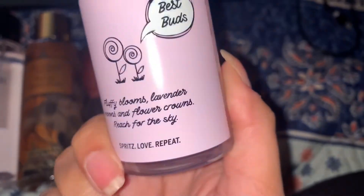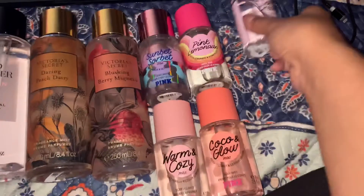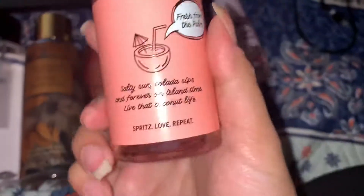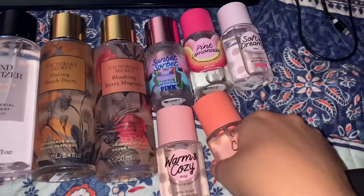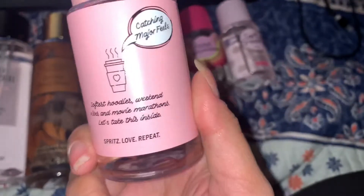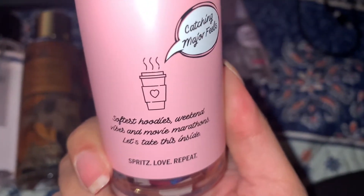Hey guys, I'm going to be doing a quick Victoria Secret slash Pink haul. Let's just get started because I don't want this video to be super long.